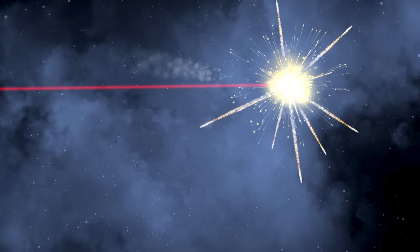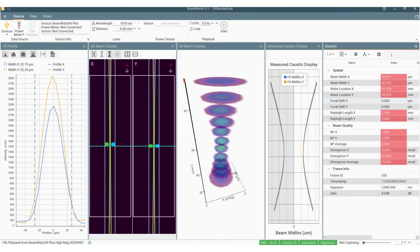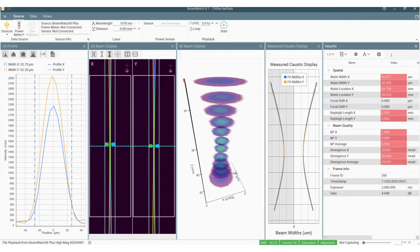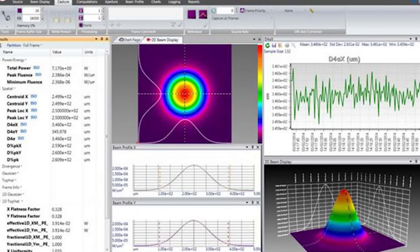At the end of the day, the system's ability to successfully destroy a target depends on a number of factors. Power, of course, is one, but no less critical is the power density — the power per unit area incident on the target surface, expressed in watts per square centimeter. Thermal effects, as well as environmental effects, can affect both the power and the area, meaning the size and shape of the beam's spot on the target.